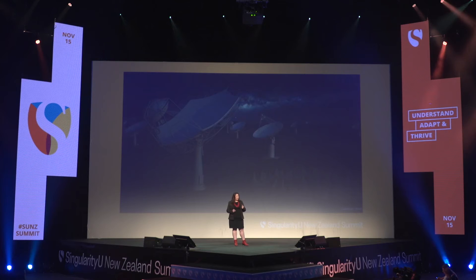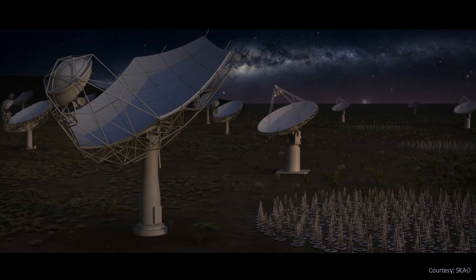Many people in New Zealand know about the SKA, because New Zealand is a partner country and was originally bidding with Australia to host some infrastructure here in the South Island. Unfortunately, our bid didn't make it through the rigorous site selection process, but that really doesn't matter. What matters is that New Zealand is involved in one of the world's largest scientific projects. The SKA involves 10 countries, 500 scientists and engineers, and will construct 200 dishes in South Africa and over 130,000 dipoles in Australia.